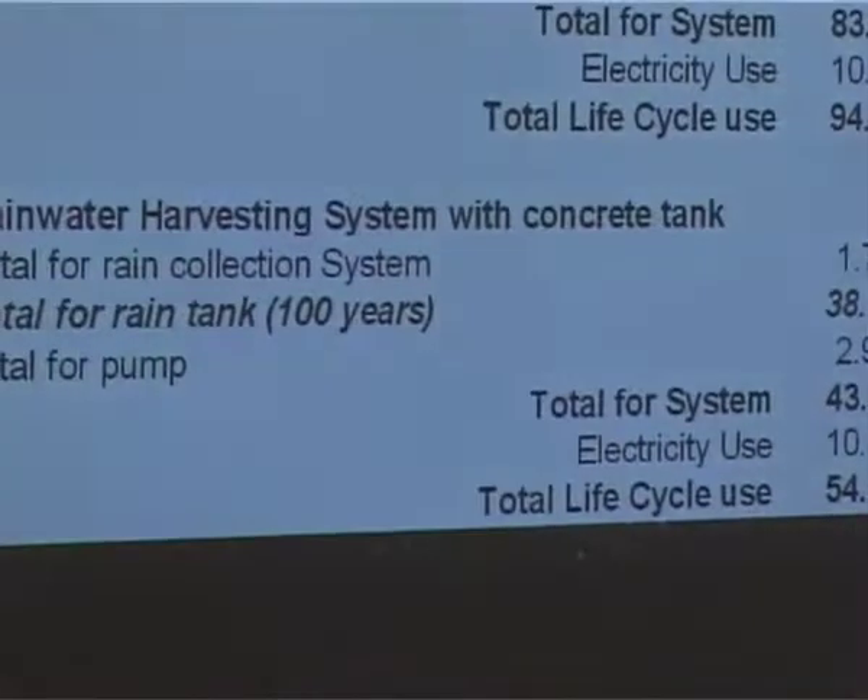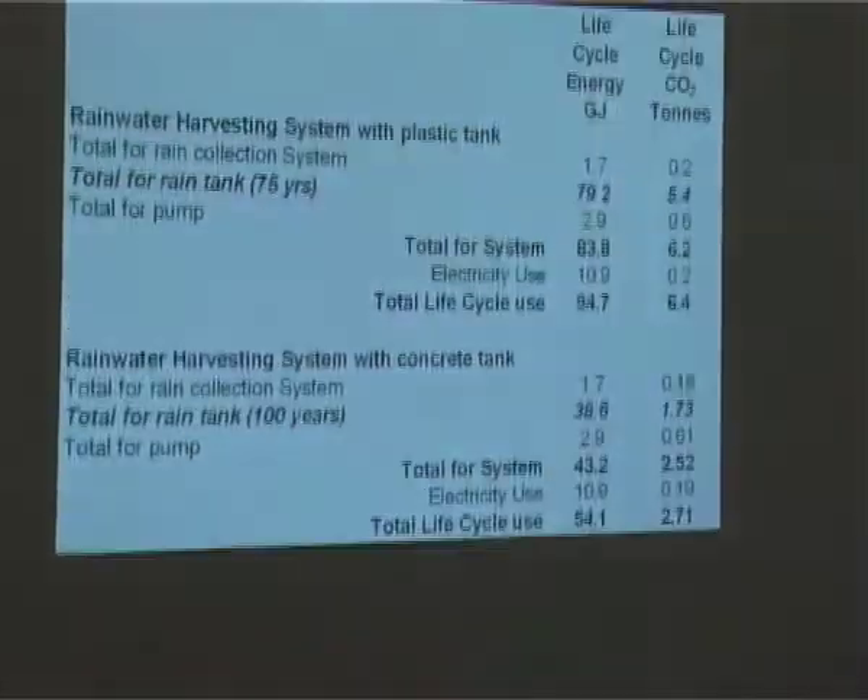It's a bit like the argument about the Hummer — now it turns out the Hummer is a far better thing for the environment. Do you know what electricity source they used? Good question — I don't. It's probably based on a New Zealand average, I would think. And you thought the concrete tank makers weren't paying for this research?